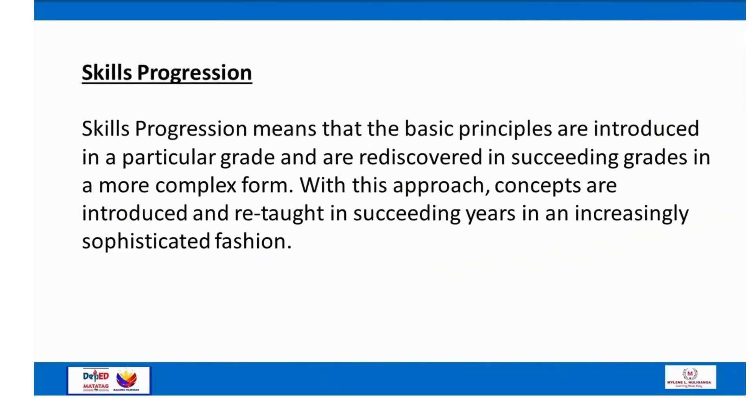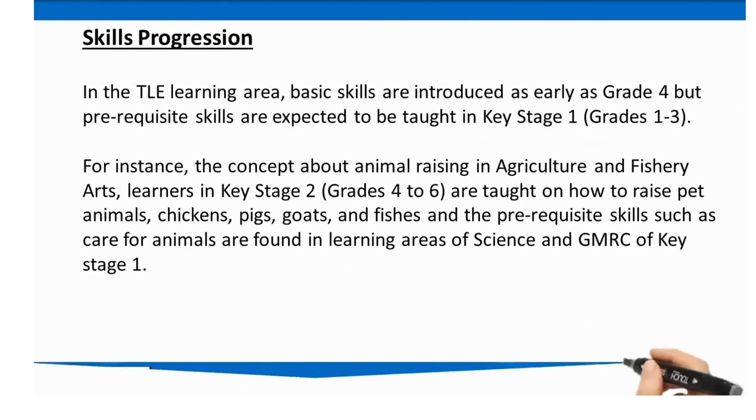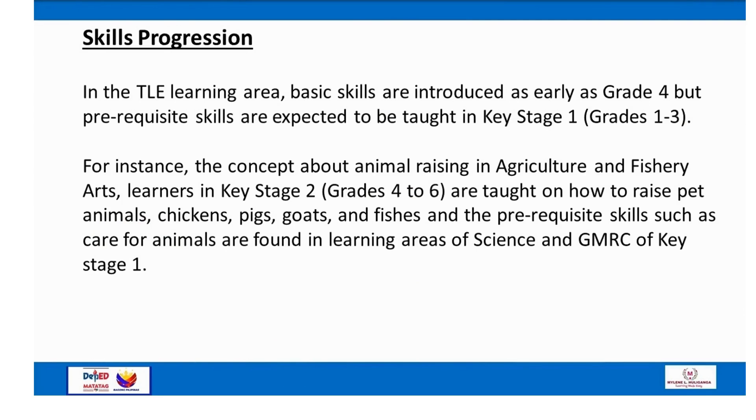Skills progression means that basic principles are introduced in a particular grade and are rediscovered in succeeding grades in a more complex form. With this approach, concepts are introduced and re-taught in succeeding years in an increasingly sophisticated fashion. In the TLE learning area, basic skills are introduced as early as Grade 4, but prerequisite skills are expected to be taught in Key Stage 1 (Grades 1 to 3). For example, in Agriculture and Fishery Arts, learners in Key Stage 2 (Grades 4 to 6) are taught how to raise pet animals — chickens, pigs, goats, and fishes — while prerequisite skills such as care for animals are found in Science and GMRC of Key Stage 1.